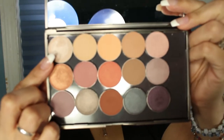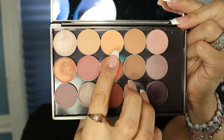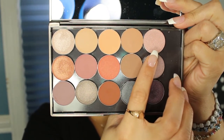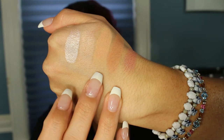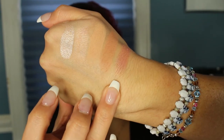I'm going to show you guys the colors I have. The first five are: Shimma Shimma, Beaches and Cream, Peach Smoothie, Creme Brulee, and Cinderella.